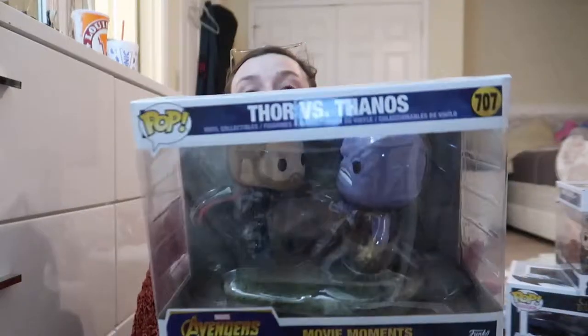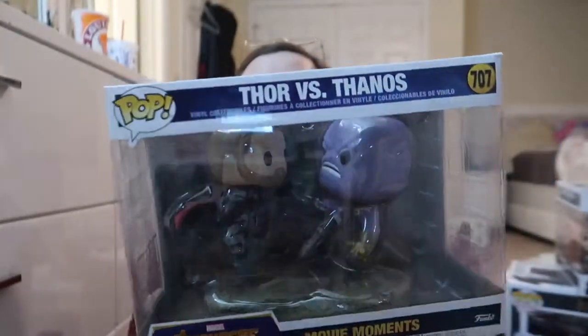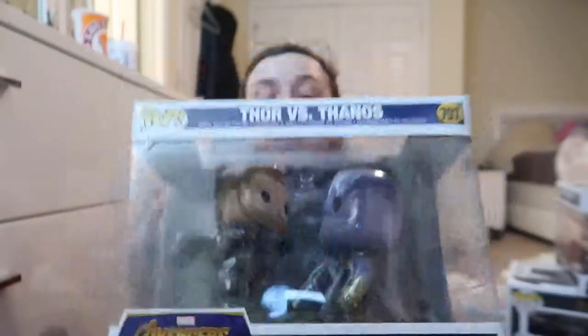I love Thor — he is my favorite superhero — and we have this Thor versus Thanos, which is a movie moment. I have a love-hate relationship with movie moments because you pay a lot of money and they're not worth a lot, which really sucks. We have quite a few movie moments and pop rides, but they just don't have good value. Some of them can be over 30 bucks and then they're only worth like 20, which is really annoying.